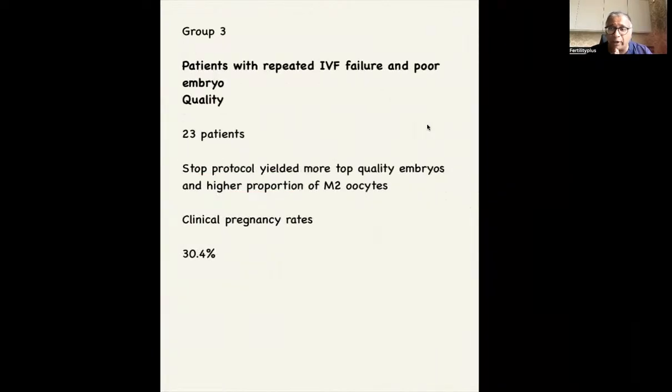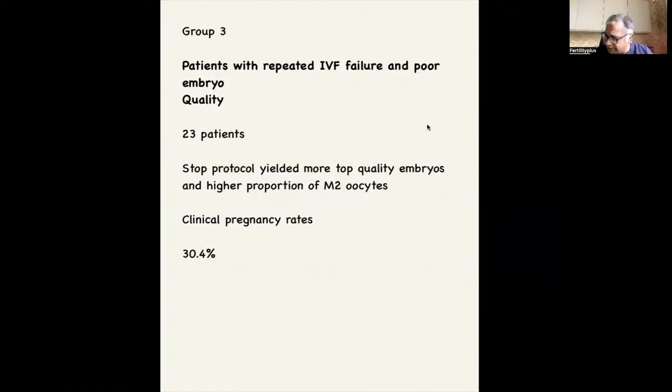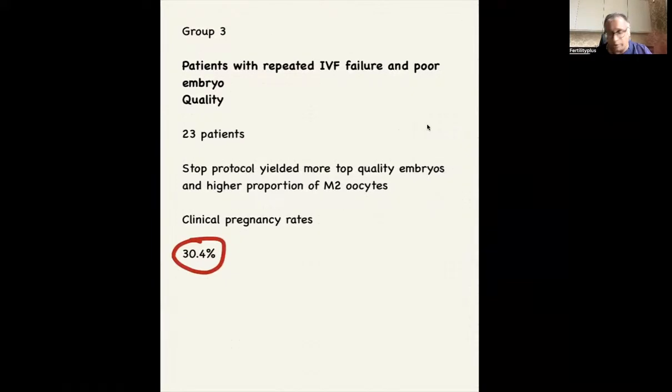Let's look at group three. Group three was patients with repeated IVF failures and poor embryo quality — 23 patients. The STOP protocol yielded more top-quality embryos, a higher proportion of M2 oocytes, and clinical pregnancy rates of around 30.4%, which was quite good.